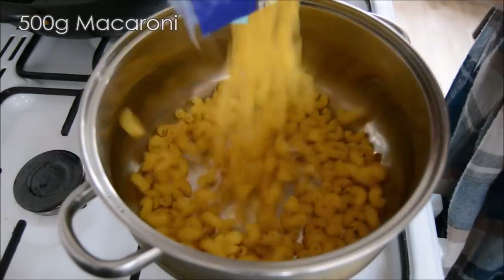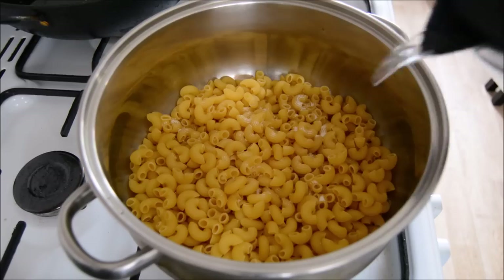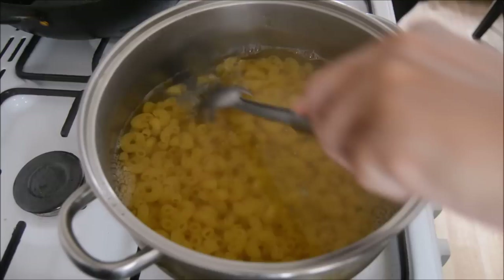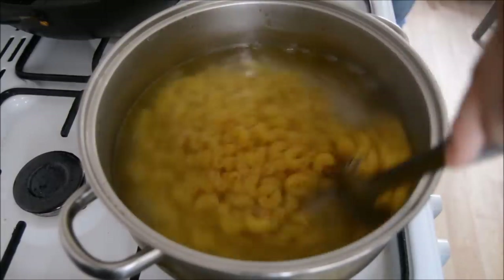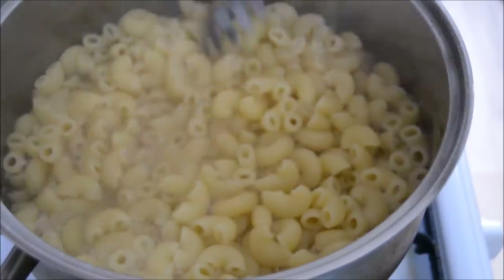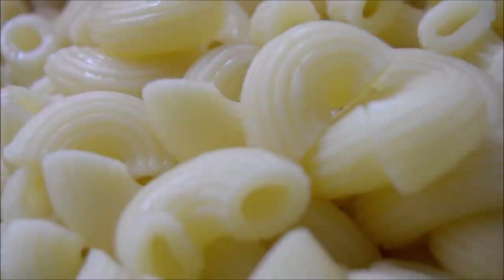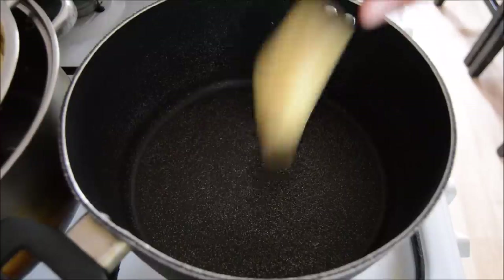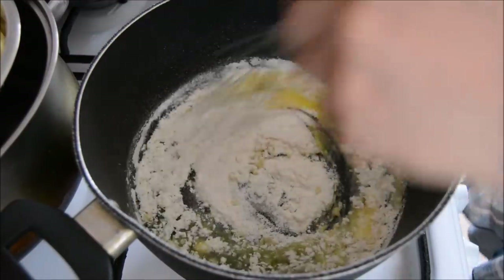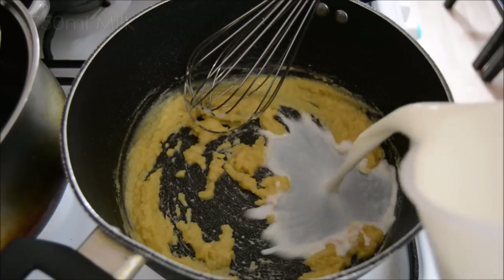For lunch on this day we had macaroni cheese. It was really easy to make and the kids really enjoyed it. First of all I'm just boiling some macaroni pasta. Next I added some butter and plain flour to a pan on a low flame and then you just mix that together to make a paste, then add in the milk.